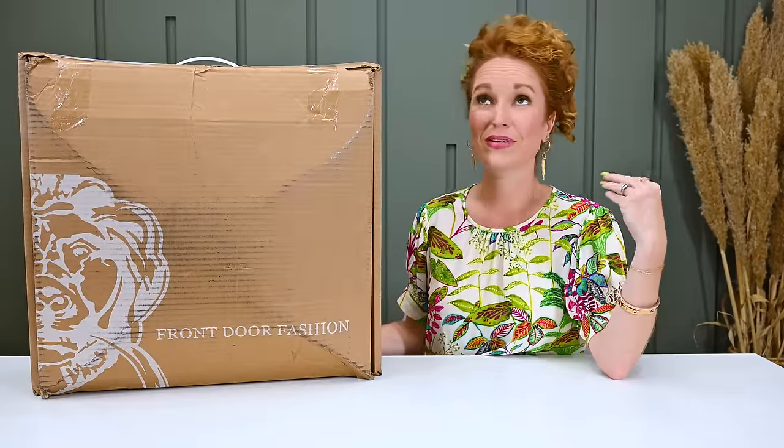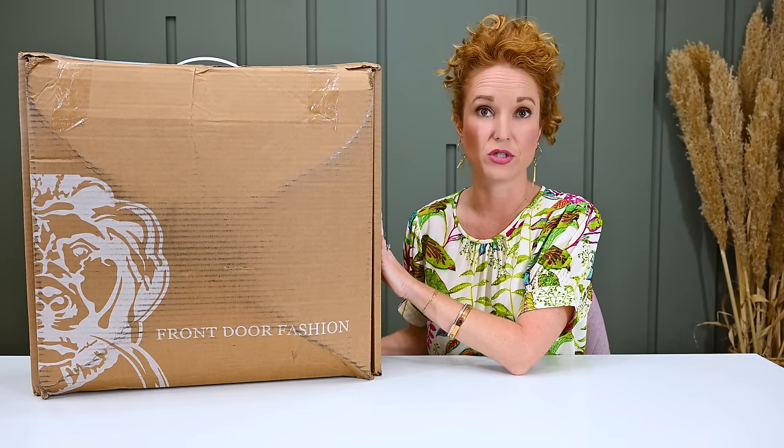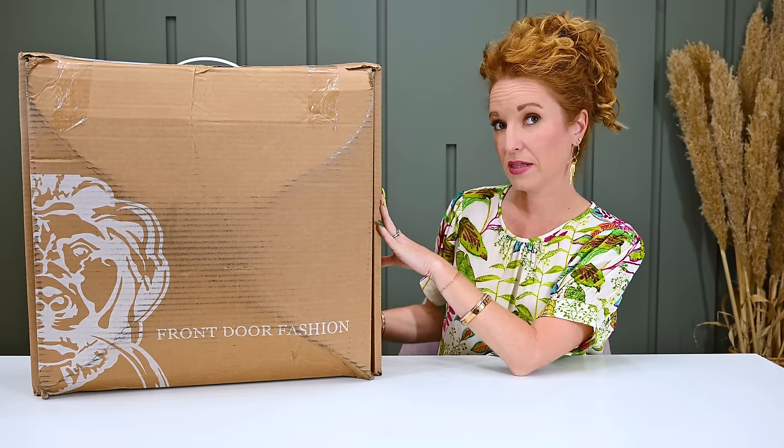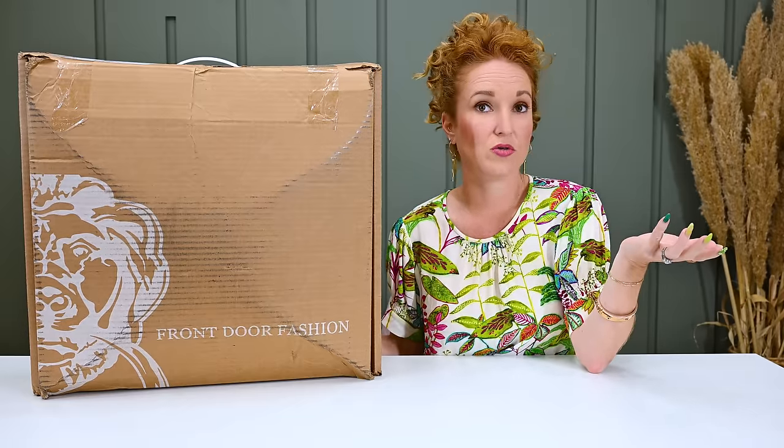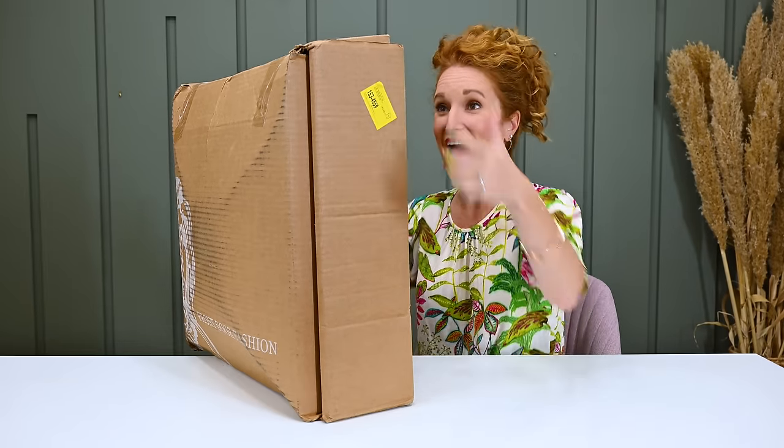Our last completely splurge-worthy subscription box is Front Door Fashion — one of my favorite subscriptions I've ever had. I think I'm going on year five with them. It's not a recurring subscription — when you need more clothes, you reach out, let them know, and they send you clothes. This box is literally bursting at the seams with clothes custom-selected for me by my personal stylist. When you want a box, you reach out; I'm on a text message basis with my stylist. They'll put a $100 hold on your credit card and then ship you hundreds of dollars of clothes.